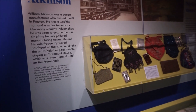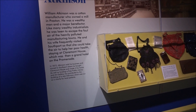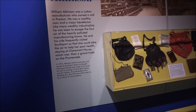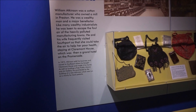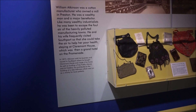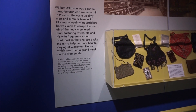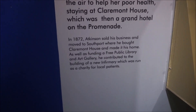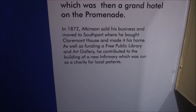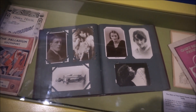It tells you here: William Atkinson was a cotton manufacturer who owned a mill in Preston. He was a wealthy man and a major benefactor. Like many wealthy industrialists, he was keen to escape the foul air of the heavily polluted manufacturing towns. He and his wife frequently visited Southport so that she could take the air to help her poor health, staying at Claremont House, which was then a grand hotel on the promenade. In 1872, Atkinson sold his business and moved to Southport, where he bought Claremont House and made it his home. As well as funding a free public library and art gallery, he contributed to the building of a new infirmary which was run as a charity for local patients. So this place is called the Atkinson Museum.